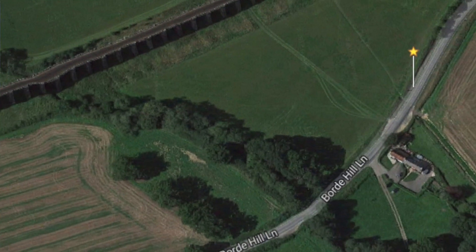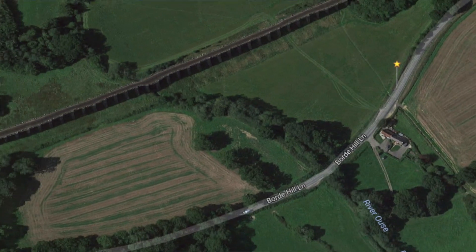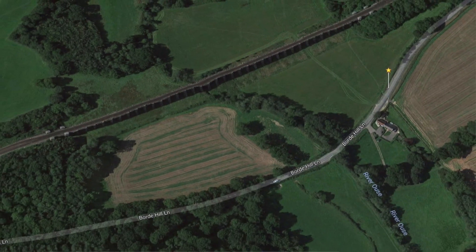Hi there. I'm at the Ouse Valley Viaduct, which is also called the Balcombe Viaduct. It's in the heart of Sussex. It's been described as one of Britain's most elegant viaducts by people who know about these things in some book that I've never read and will never read, but apparently it's Britain's most elegant viaduct.